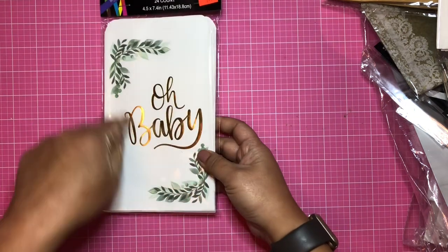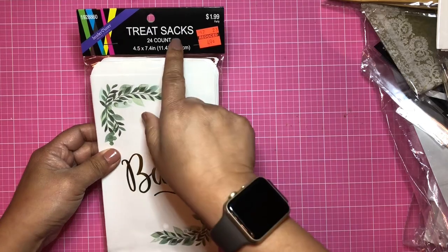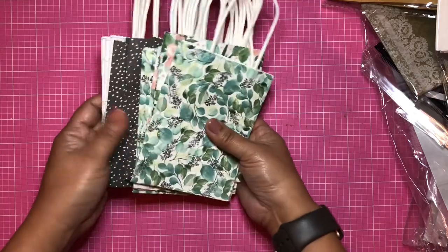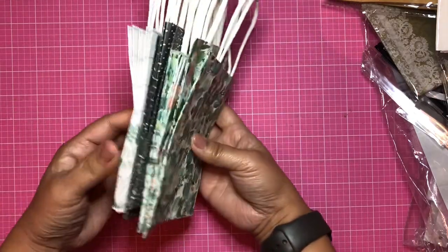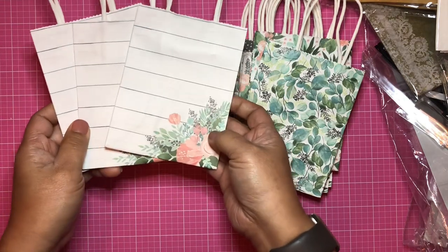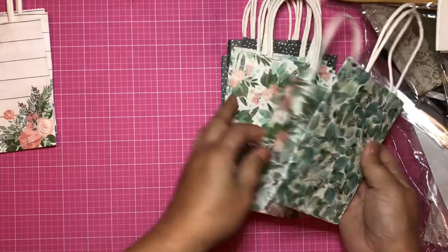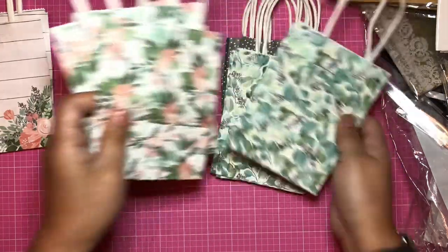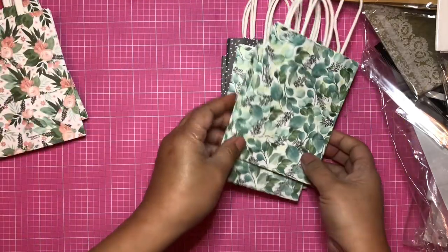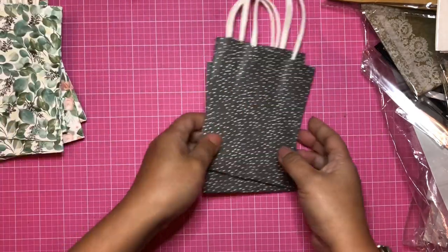I couldn't pass this up — it's already foiled and decorated for you, and this was 49 cents. They're treat sacks. I did get some paper bags — the small ones — and these are $1.49. You get four different designs, three of each bag per design, and you can definitely use these for junk journaling, as gift bags, as pockets, or you can make them into tags.